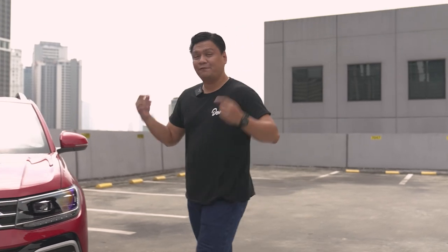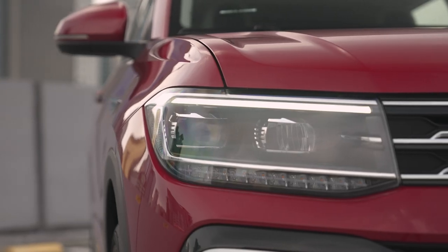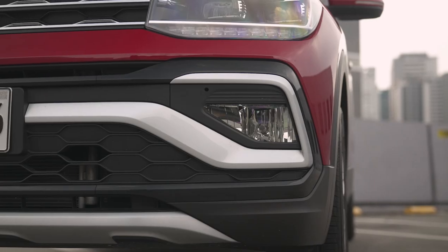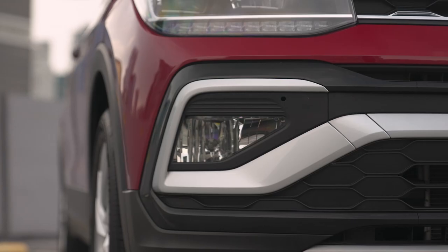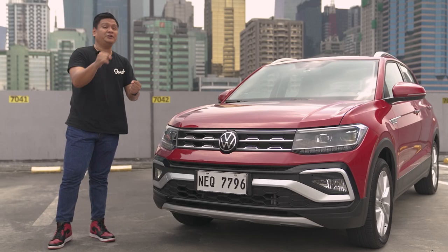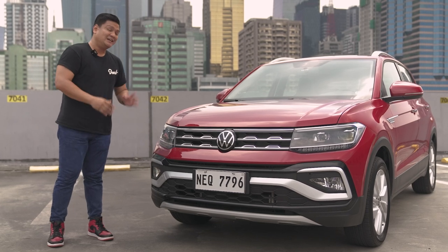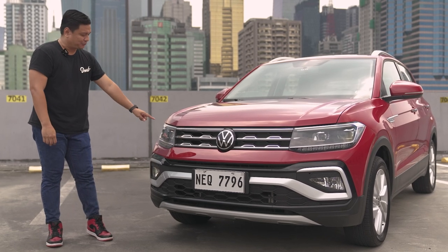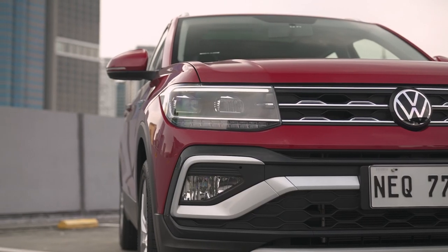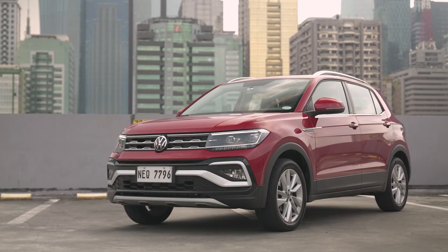Let's start with the front end of the Volkswagen T-Cross, the top of the line SE. You've got full LED headlamps, DRLs, and fog lamps. These fog lamps are actually directional fog lamps — they illuminate the corner you're turning into, making things a lot safer and giving you better visibility. I love these projector headlamps. They really look aftermarket, they look cool, and they give the overall look of the Volkswagen T-Cross a futuristic feel.